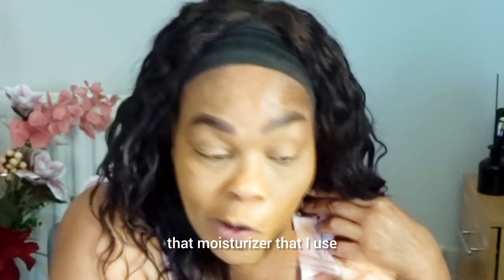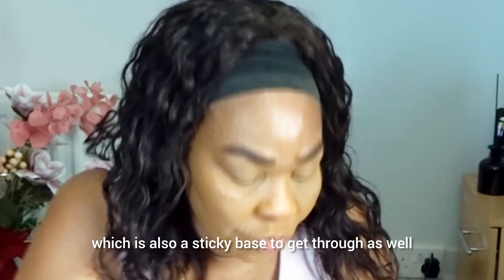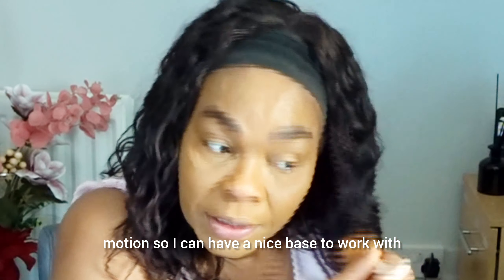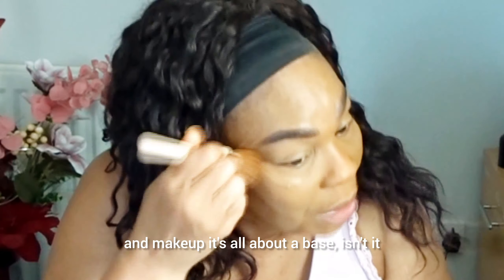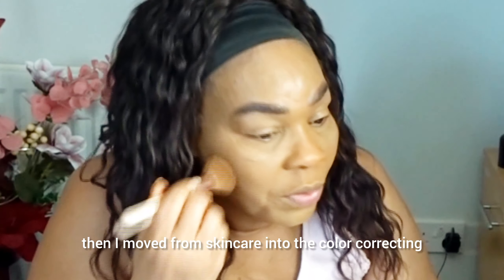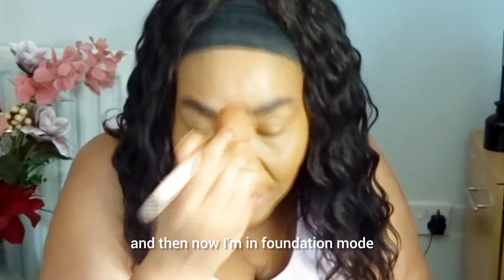Because the moisturizer has a sticky base, the foundation sits right on top without passing through. Even if it gets through the moisturizer, there's the serum underneath with a sticky base as well. Notice I started with skincare, then moved into color correcting, and now I'm in foundation mode — everything moving through stages. That's what the foundation looks like so far.